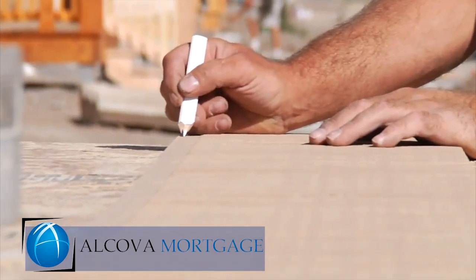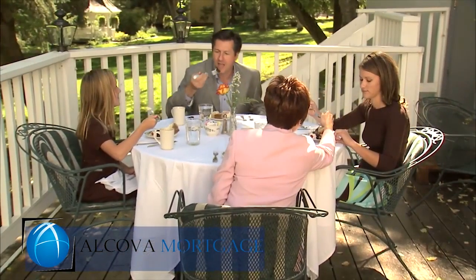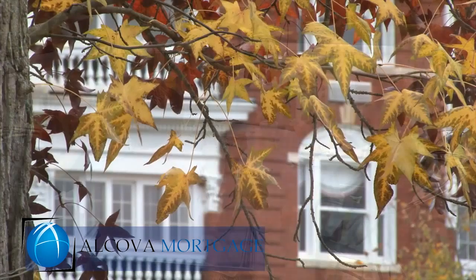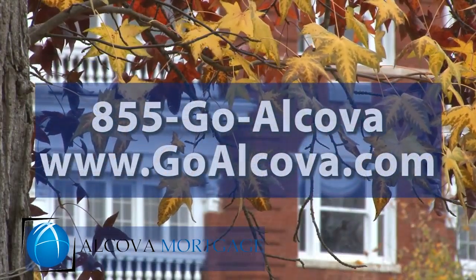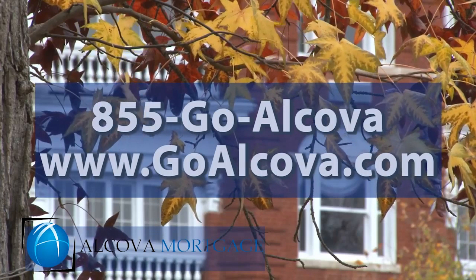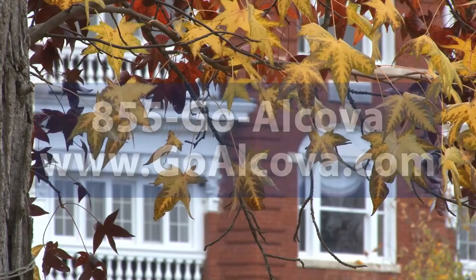Building a new home can be a little intimidating, but the financing portion doesn't have to be. Working with a lender that understands your goals and that is familiar with new construction lending will provide you with peace of mind and save you from stress during the process. Reach out to us with questions at 855-GO-ALCOVA or visit us at www.goalcova.com.